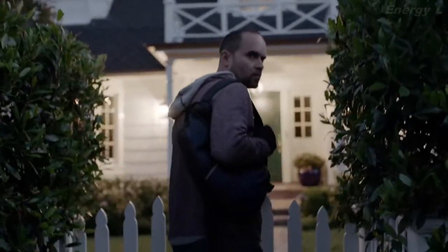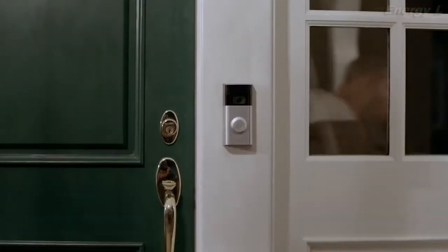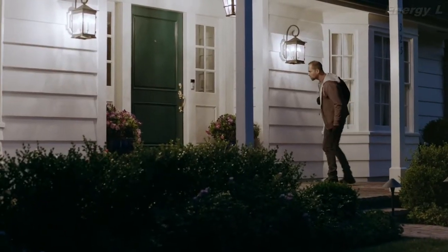Home security starts at your front door. The Ring video doorbell features HD video, two-way talk, and customizable motion detection, which alerts you when anyone steps onto your property.